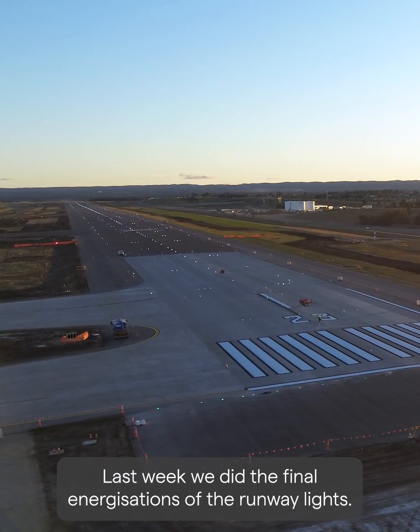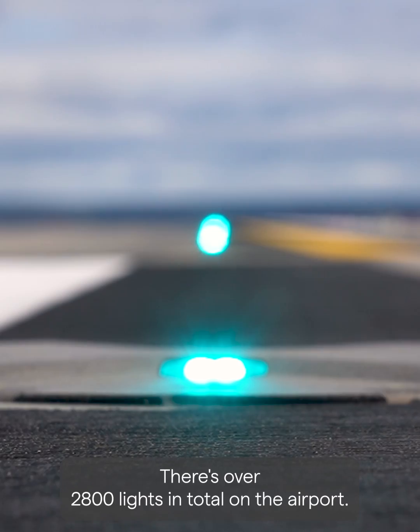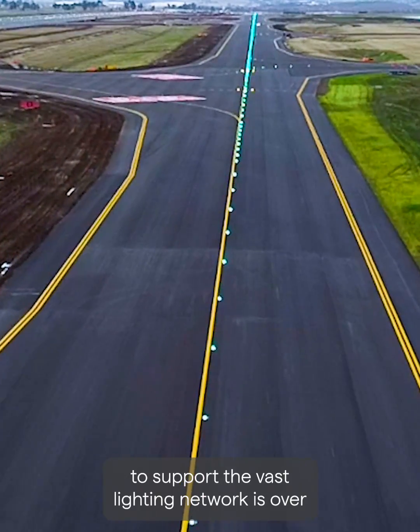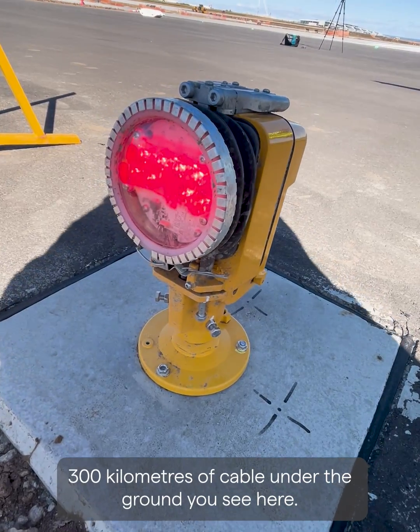Last week we did the final energisations of the runway lights. There's over 2,800 lights in total on the airport. 2,300 of these are in the runway we're standing on right now. To support the vast lighting network is over 300 kilometres of cable under the ground you see here.